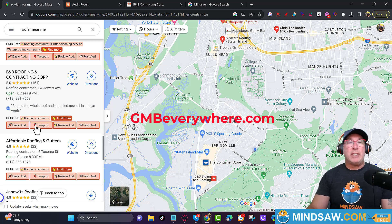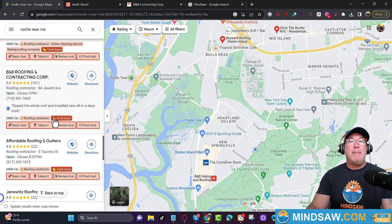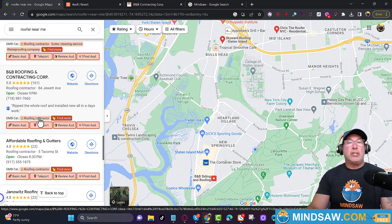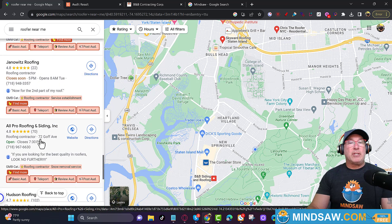GMB Everywhere lets you see everybody else's GMB category. You'll notice he just has 'roofing contractor,' but they're also a contracting corp. So if he's trying to rank for other keywords in the Google 3-pack besides 'roofing contractor,' he needs other GMB categories like 'contractor.' So I would be 'roofing contractor' and 'contractor.' You're able to see everybody else's GMB categories to get some ideas.